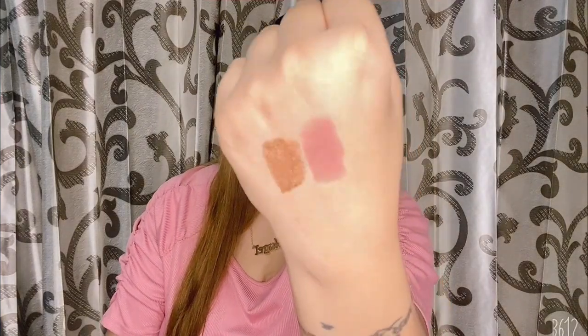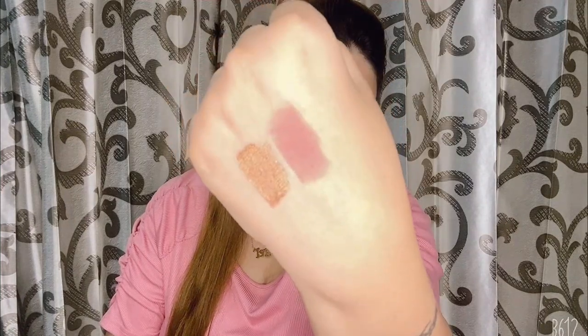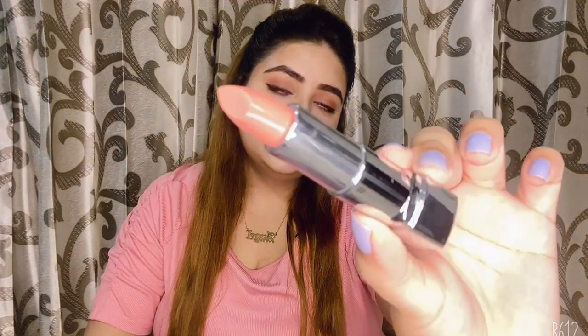The next lipstick is from Rimmel London in the shade Notting Hill Nude — it's a pinky glossy shade.